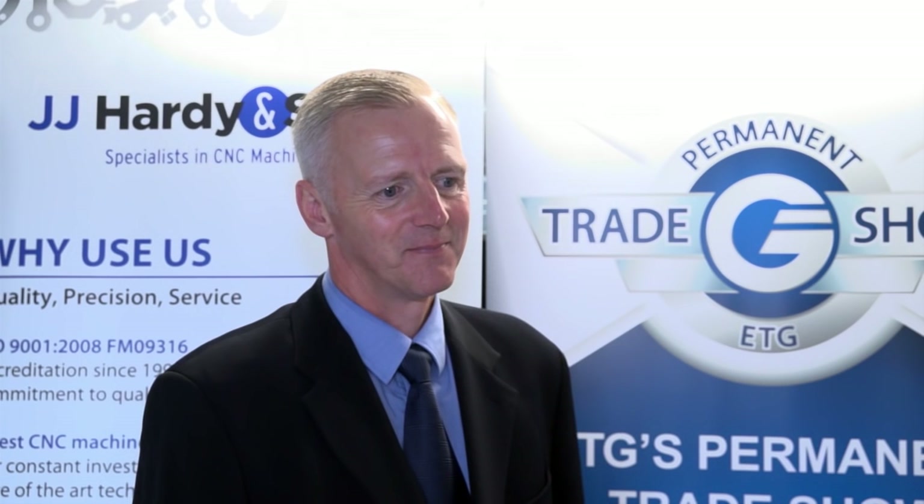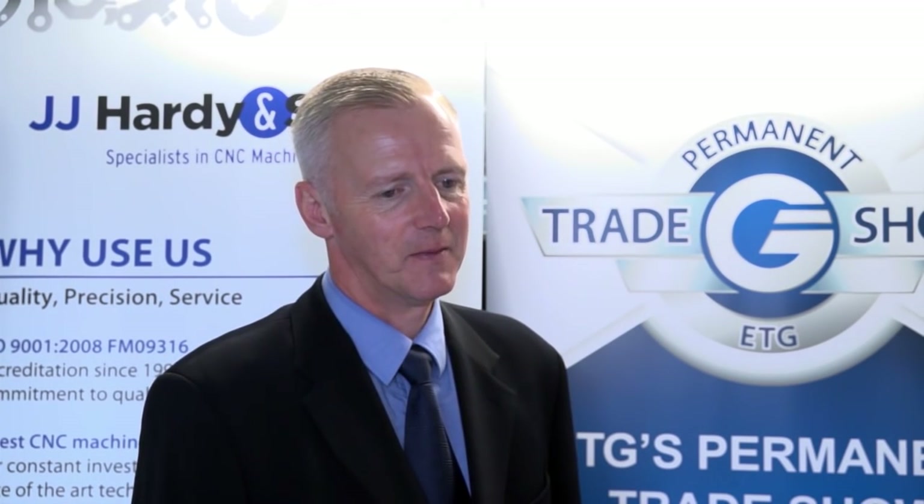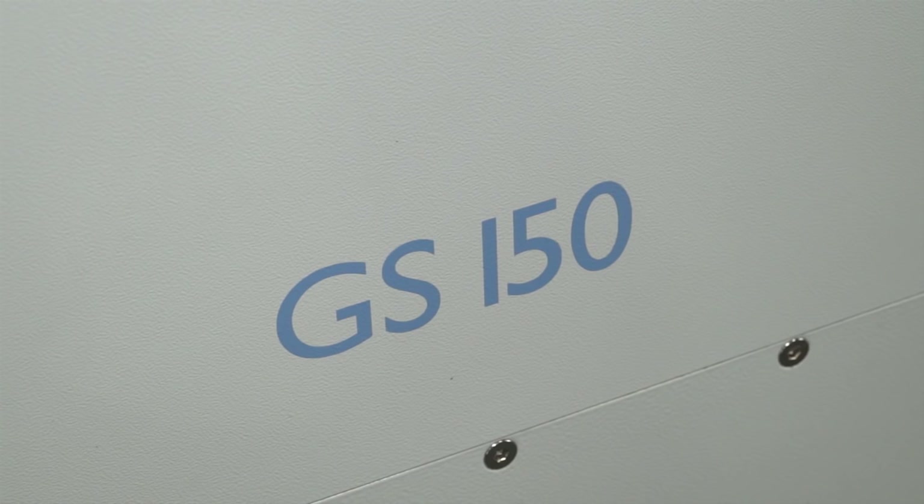You've just won the star prize, which is a GS150 Hardinge CNC lathe with all of the equipment on it, to the tune of over £90,000. That sounds very good. Andrew, we're here on behalf of the Engineering Technology Group, because you were the lucky winner of the Hardinge GS150 lathe.